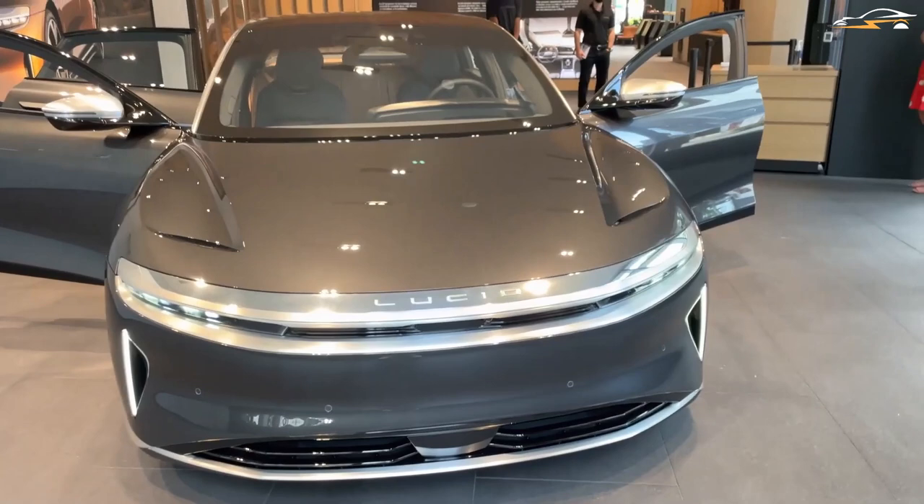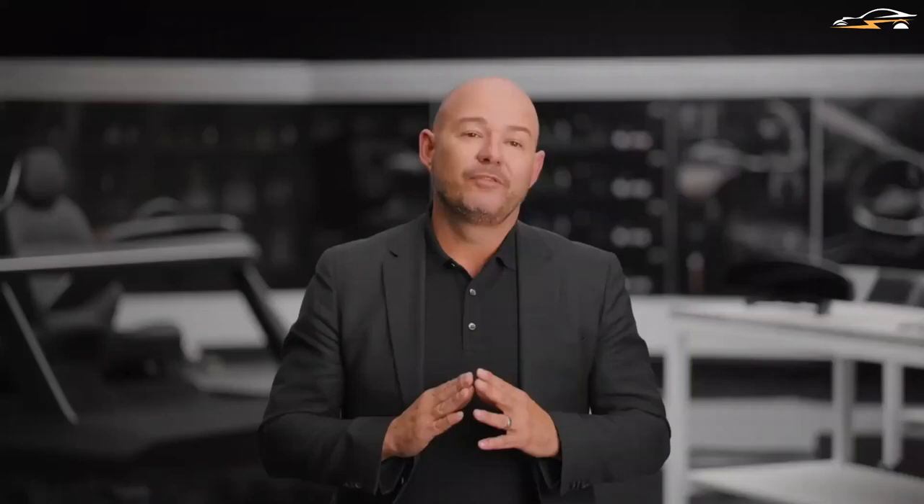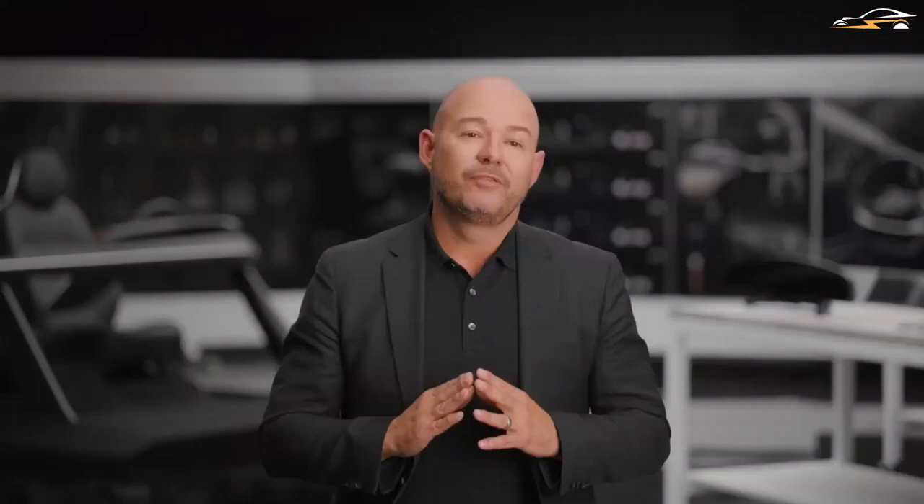That should wrap things up for today. Keep in mind that subscribing is still free, and liking helps YouTube recognize your preferences. Thanks for taking the time to watch, and I look forward to seeing you in the next one.